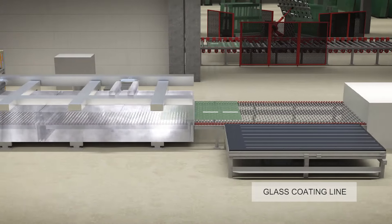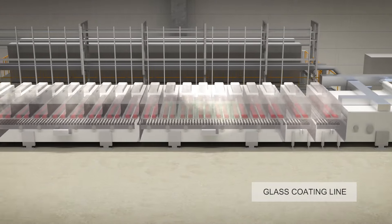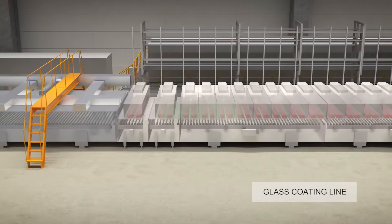In the coating line, several coating layers will be applied to the upside of the glass sheets. This will be carried out by sputter process under high vacuum.